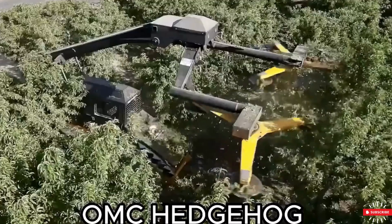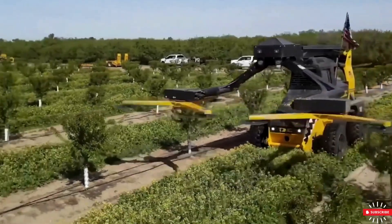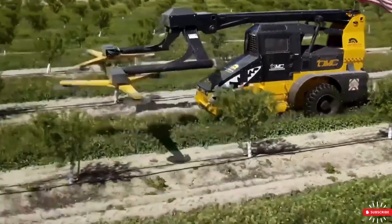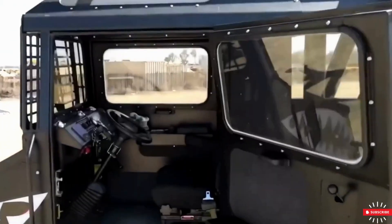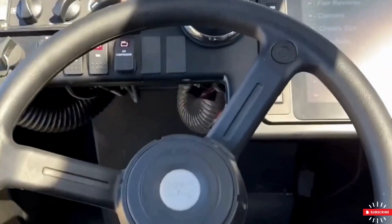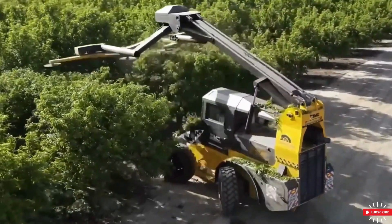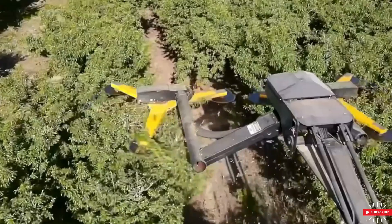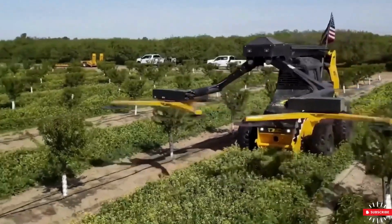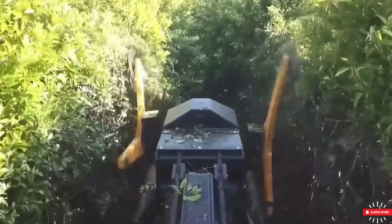Let's talk about the OMC Hedge Cutter. This innovative machine is developed for orchard pruning. Equipped with a 200-horsepower Cummins bi-turbo engine and hydrostatic transmission, it offers efficient performance. The Hedge Cutter provides a comfortable working experience in its cabin with air conditioning, heating, and a pneumatic seat. With a maximum cutting height of 10 meters and six circular blades, it effortlessly tackles dense vegetation. Its four-wheel drive and all-wheel steering provide optimal performance and maneuverability.